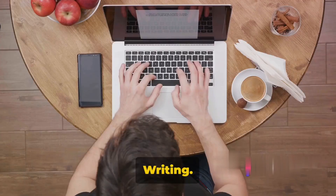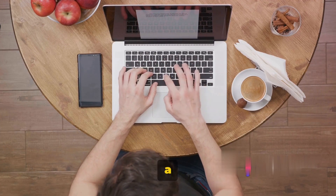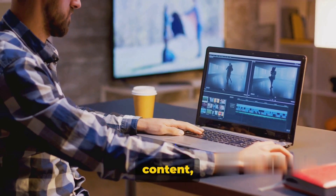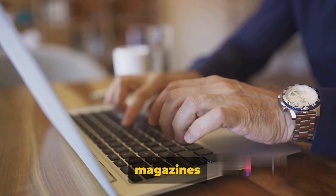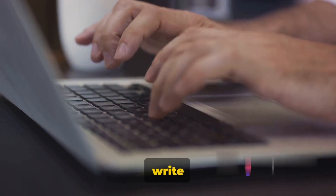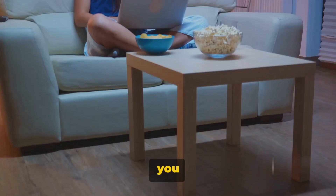Way number four: freelance writing. This is an exciting avenue for those with a knack for words and a deep understanding of tech. The digital world is hungry for content, and with your tech skills, you can feed this demand. There are countless tech websites, blogs, and magazines out there that need articles, reviews, and tutorials. And who better to write these pieces than someone who truly understands the subject matter? That's where you come in.